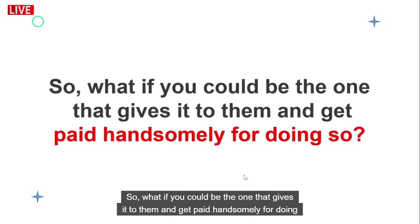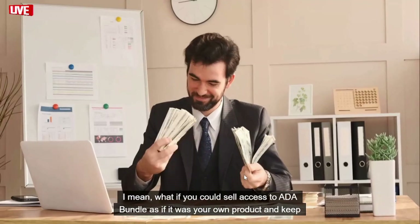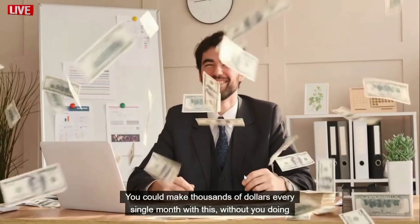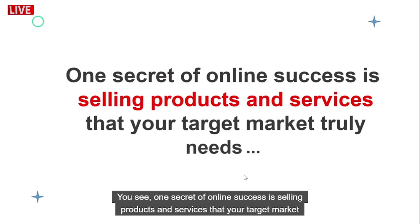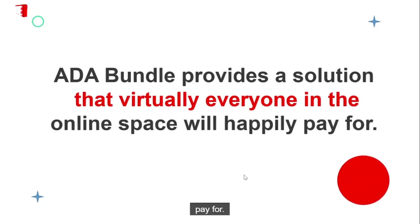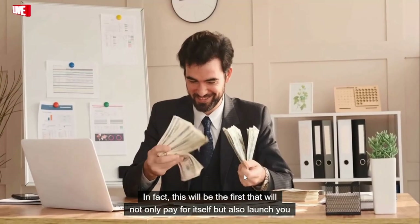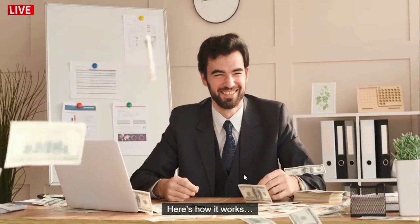So what if you could be the one that gives it to them and get paid handsomely for doing so? What if you could sell access to ADA Bundle as if it was your own product and keep all the profits for yourself? You could make thousands of dollars every single month — no hard work required. One secret of online success is selling products and services that your target market truly needs, and ADA Bundle provides a solution that virtually everyone in the online space will happily pay for. This will be the first reseller program that not only pays for itself but also launches you into a stream of sustainable income online.